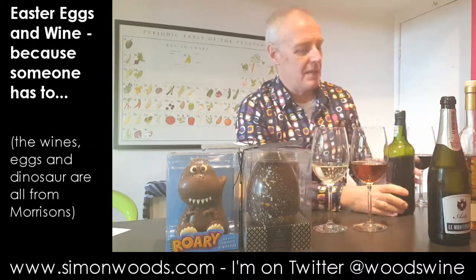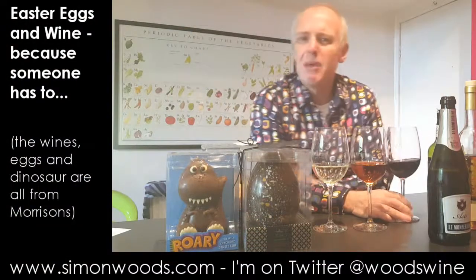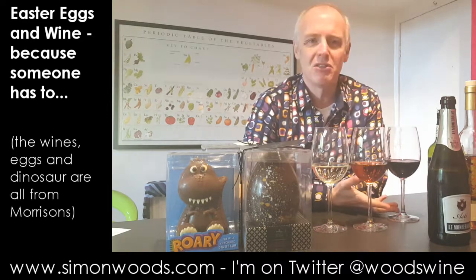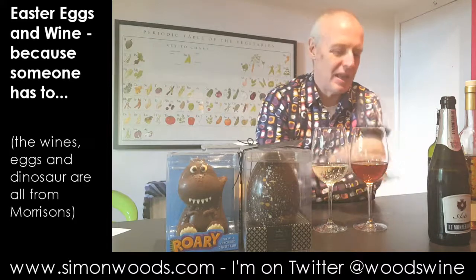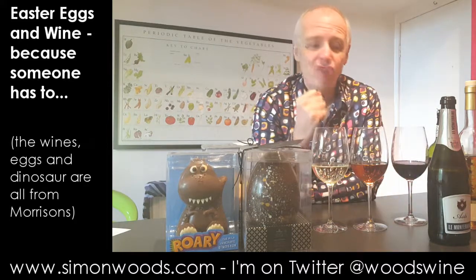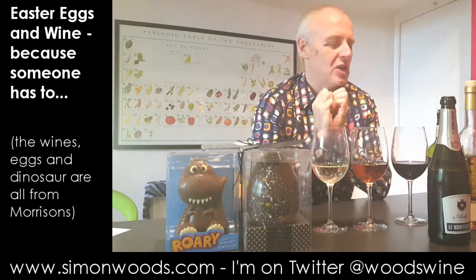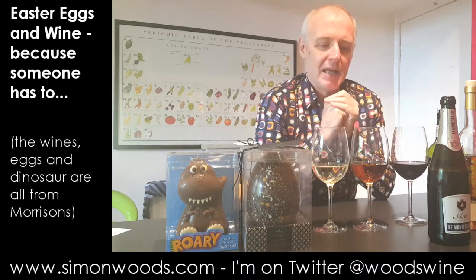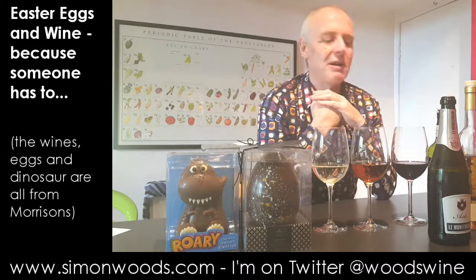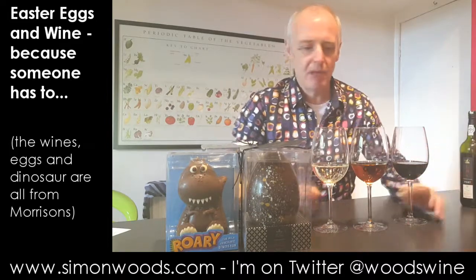The final wine is Morrison's own label LBV Port from the rather splendid 2011 vintage. It smells juicy and rich — if you've ever been in a winery when they're making new wine, this is what it smells like. Heady, lots of berries, a bit of violet perfume, and a touch of spice. Tasting it after the Moscatel, there's a lot more fruit concentration and dark berry flavours. There's a bit of backbone there, and it has you thinking you'd rather like a large hunk of cheddar.